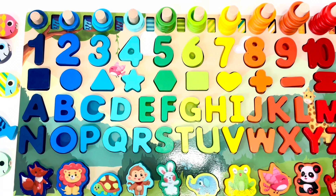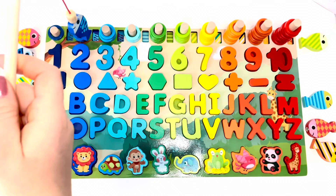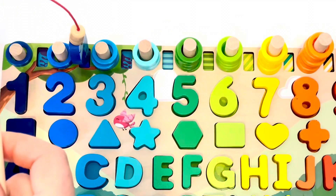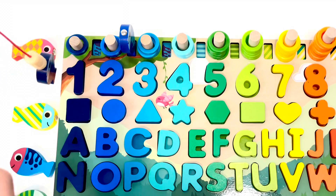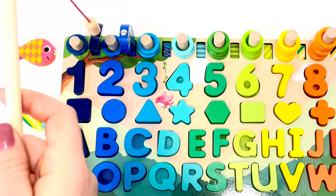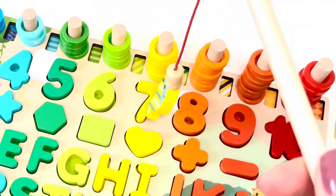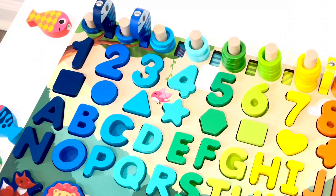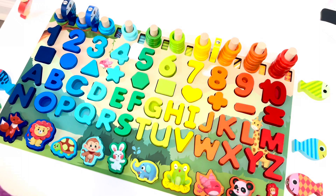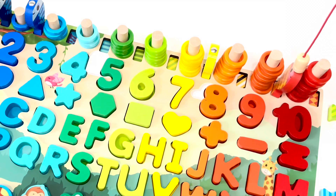Blue fish. Gold — right here, perfect. Dark blue — number one. Yellow — number seven. That's right.